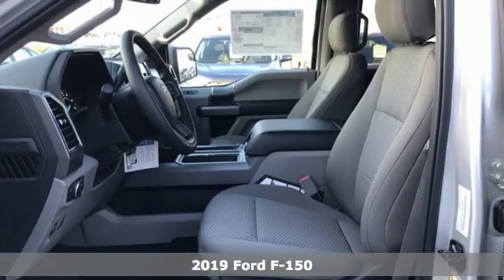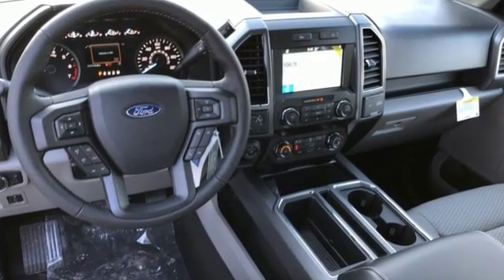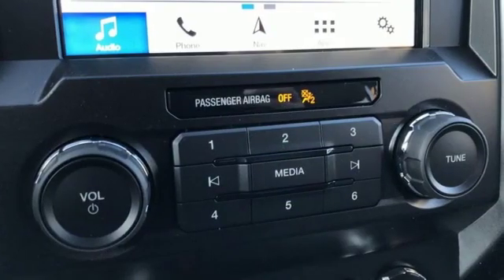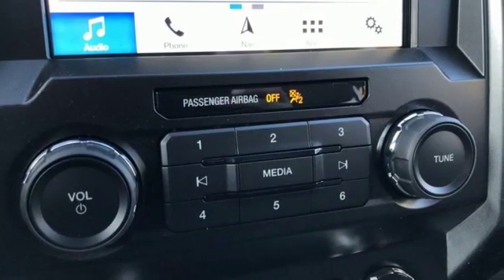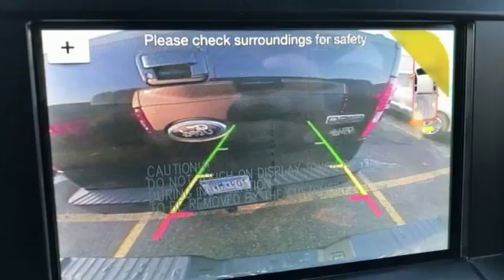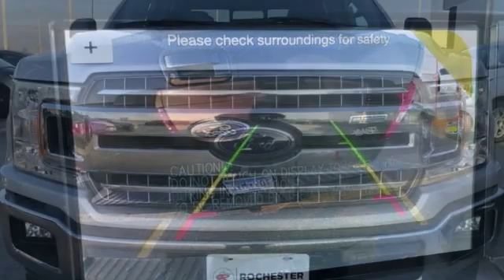A great vehicle is comprised of great features like these: 312-volt power outlets, manual tilting steering column, easy lift and lower tailgate, manual telescoping steering column, twin-turbo V6 engine, active grille shutters, electronic shift on the fly, and automatic transmission.